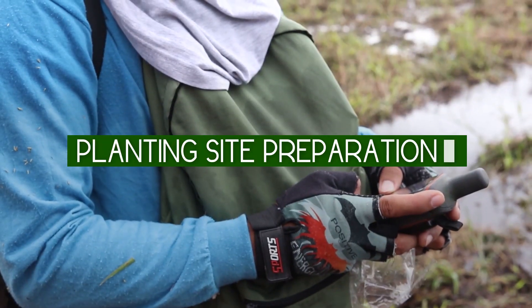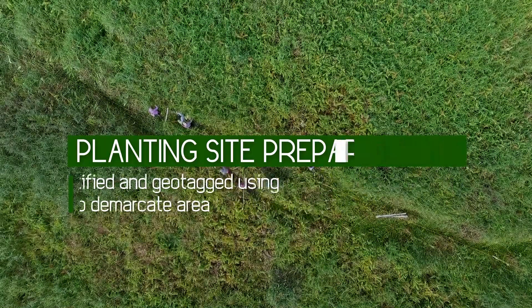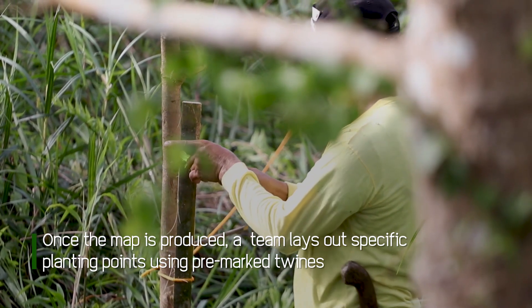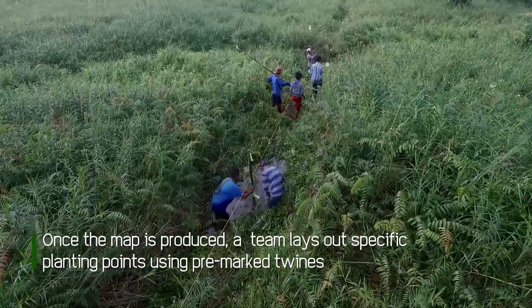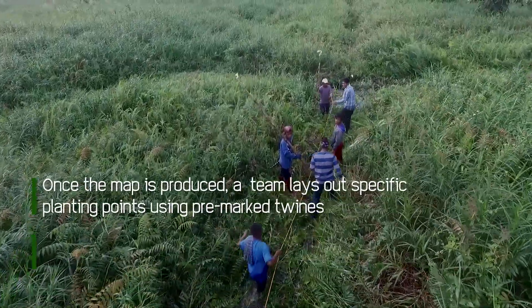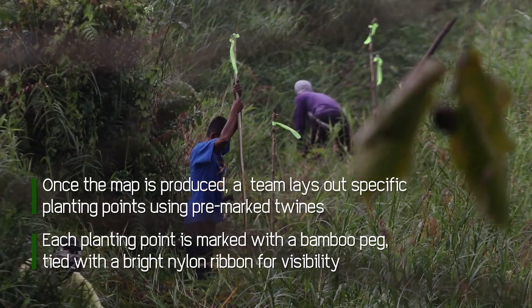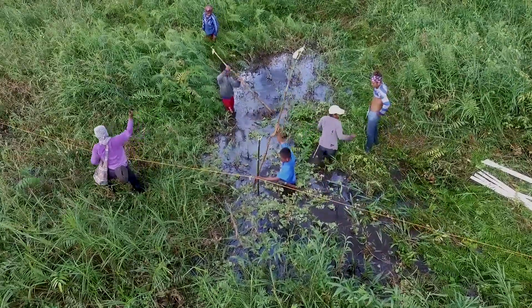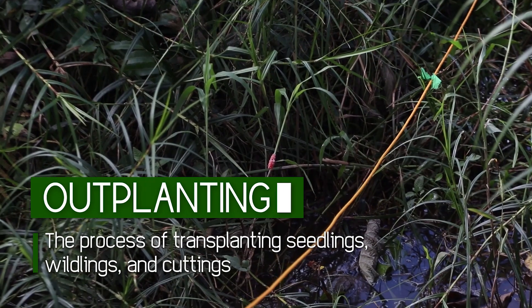Suitable planting sites are identified and geo-tagged to demarcate and map out the area. Once the map is produced, a working team lays out specific planting points using pre-marked twines that form 10 to 12 meter planting perimeters to accommodate 83 trees per hectare. Each planting point is marked with a bamboo peg tied with a bright nylon ribbon for visibility, and ring brushed to a 1 meter diameter. Transplanting of seedlings, wildlings, and cuttings is conducted after site preparation.